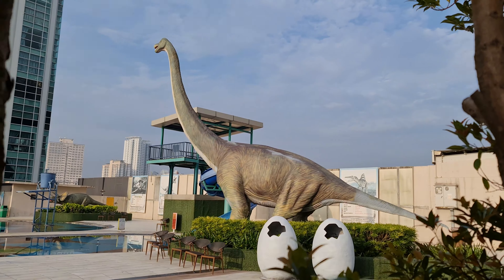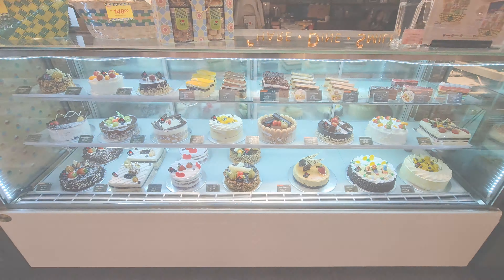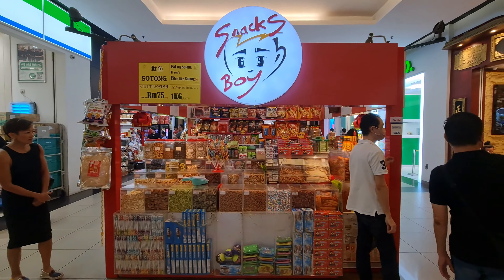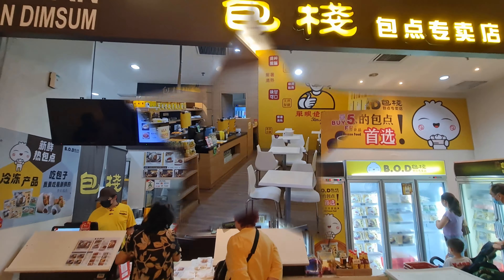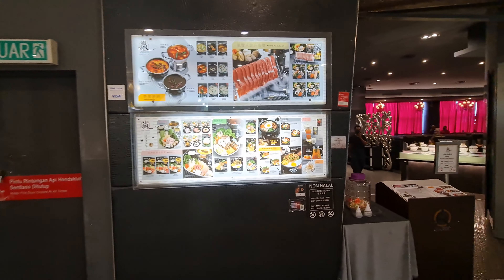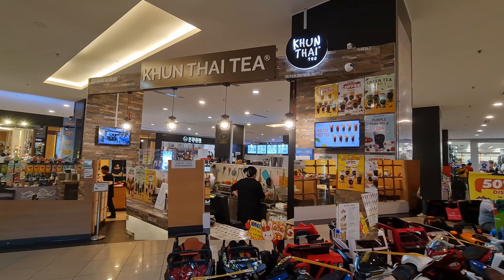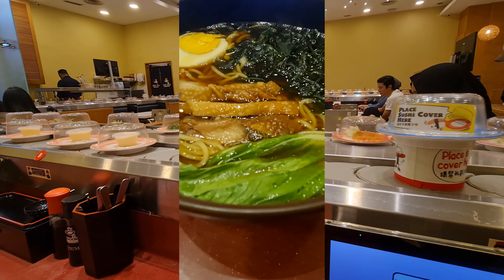KSL Mall in Johor Bahru, Malaysia, is a culinary paradise for food enthusiasts, offering a wide range of cuisines to cater to diverse tastes. Whether you are in the mood for traditional Malaysian flavors, international cuisine, or sweet indulgences, KSL Mall's food offerings provide a delightful culinary journey. The mall's vibrant and bustling food scene ensures that every visitor can find something to satisfy their taste buds. Be sure to explore the diverse culinary landscape during your visit to KSL Mall.